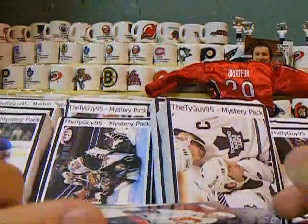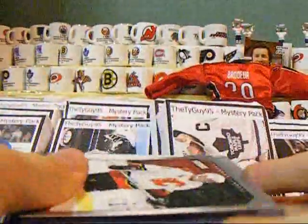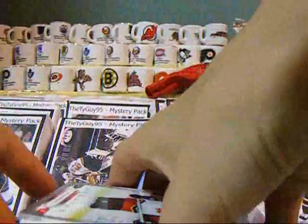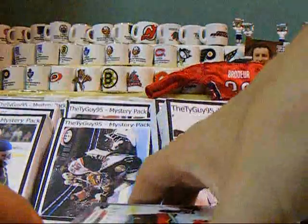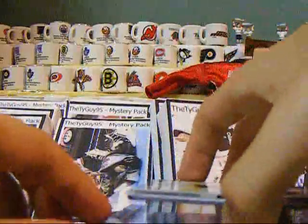Hey YouTube, this is Tiger95 and today I have a video of cards for trade or sale. This is for EvilCollector96. We're going to be working on a trade, so here's some cards that you might be interested in. I just picked out a few inserts that I found right at the top.